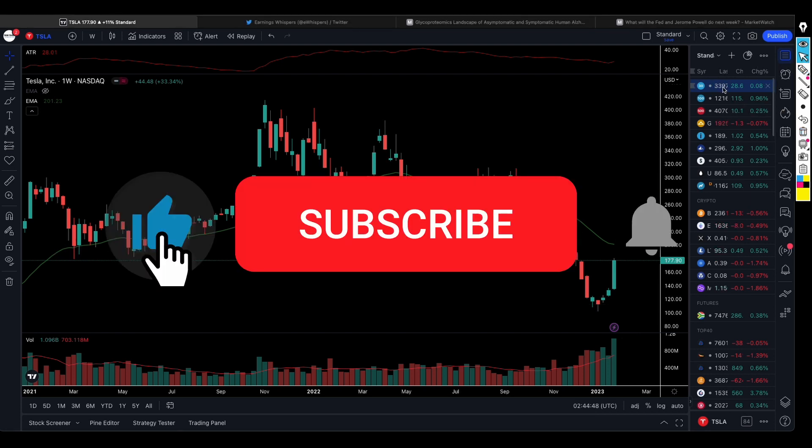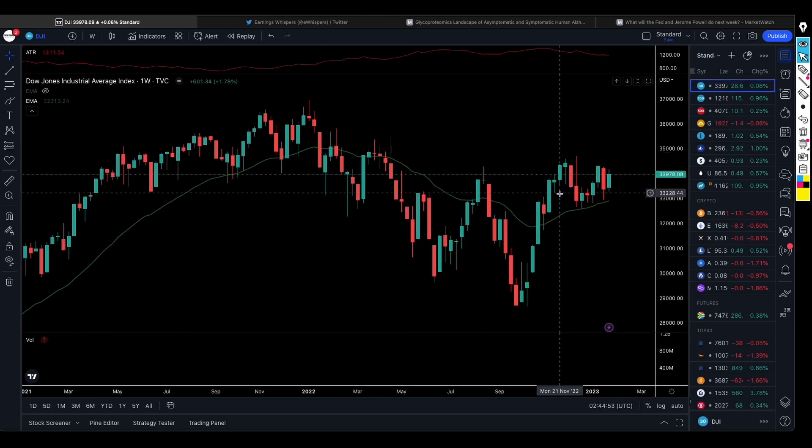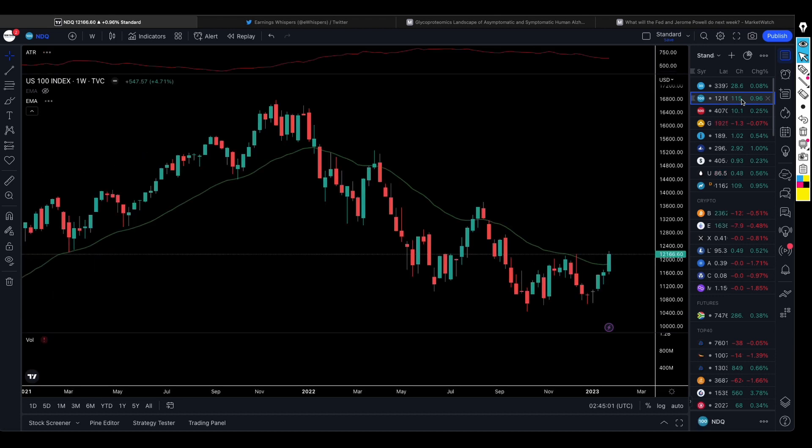Moving forward, let's see what is happening with the indices. The Dow Jones Industrial was growing up nicely and is trading above a key level. What gets our attention is the Nasdaq — it is now above this level, and at this moment this tells us that we could be in a bull market. We can buy Nasdaq here.